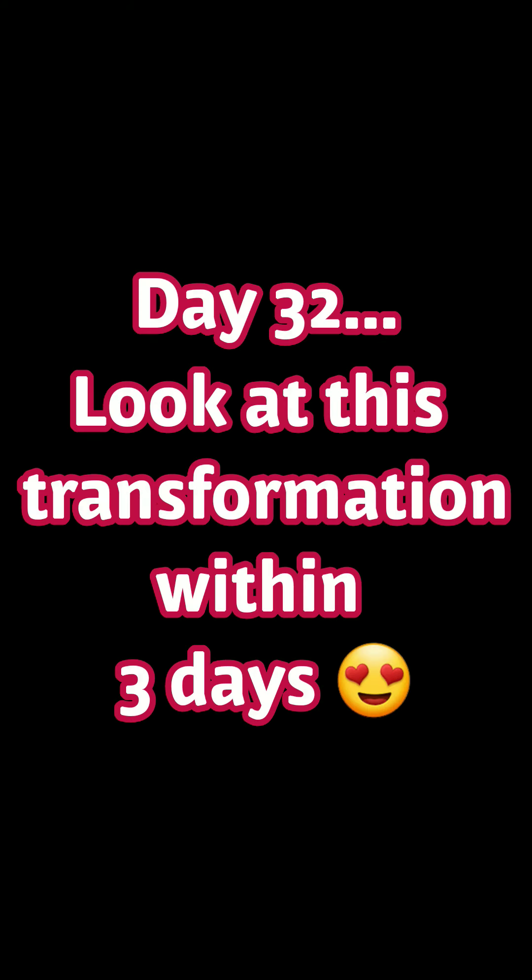Sticking with the star finches for now — the transformation really has been quite amazing. Within the space of a week, they've gone from pretty much no feathers to, as you can see now on screen, not far from completed and ready to leave the nest.